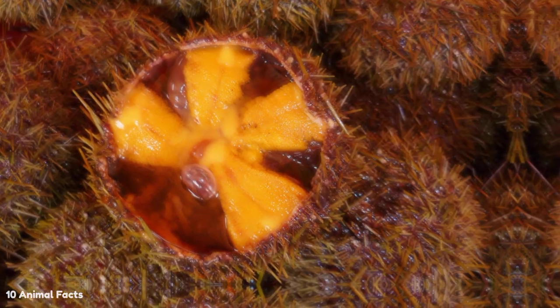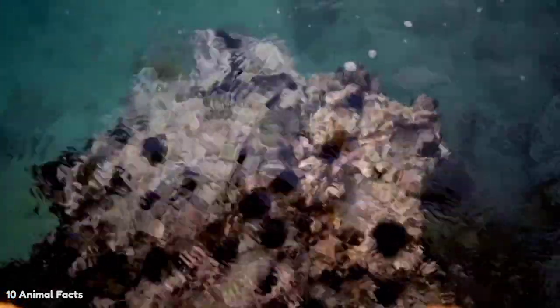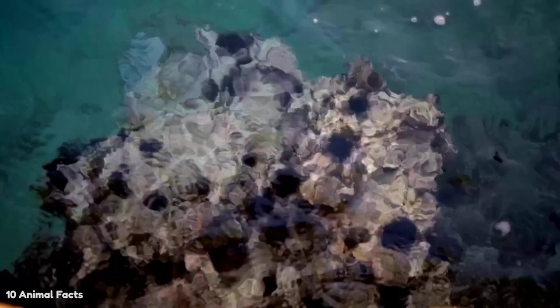Sea urchins feed primarily on algae found on rocks or reefs. They also feed on debris or decaying material from fish or other sea creatures.